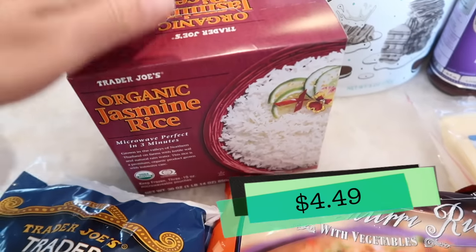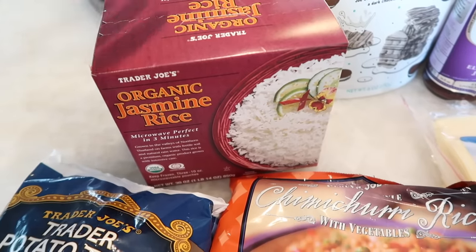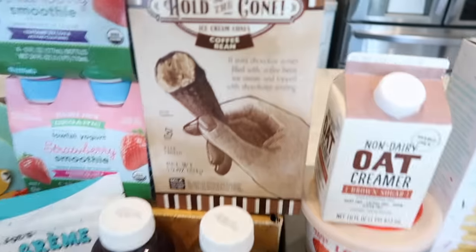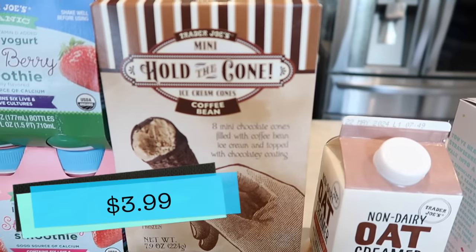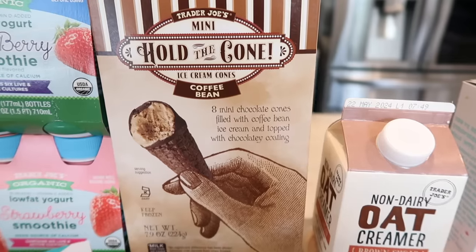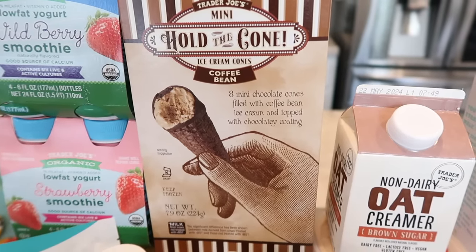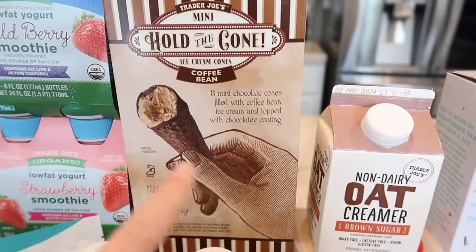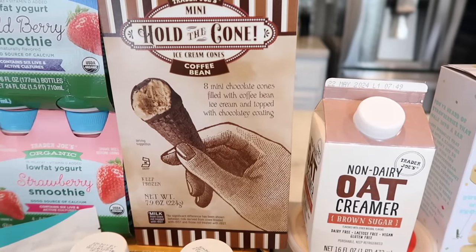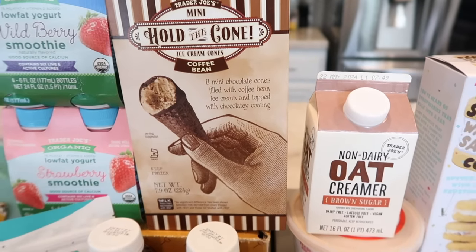I also got some jasmine white rice. I haven't bought this in a few weeks, maybe even a month, and I needed some rice for dinner tonight. This is the best frozen rice, along with the Spanish rice, of course. Now to a seasonal frozen that's back — the coffee bean Hold the Cones. Such a fantastic flavor. If you're a coffee lover, even if you're not, give these a try. Trader Joe's probably has the best coffee ice cream I've ever had. These are only around seasonally, so grab them while they're here.